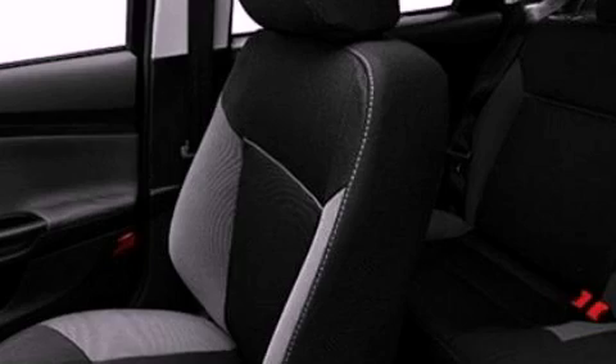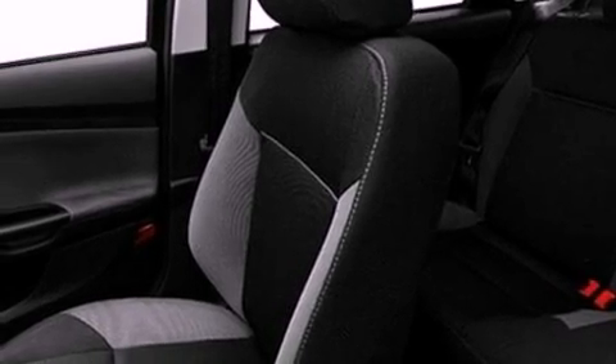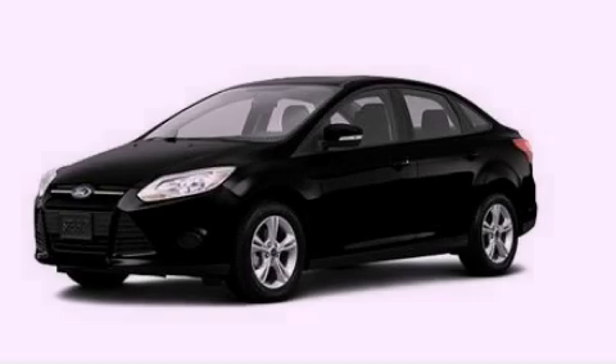Dusk sensing headlights, a keyless entry system, and an auxiliary power outlet. Contact us today to schedule your opportunity to see this automobile in person.